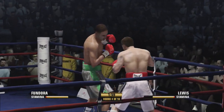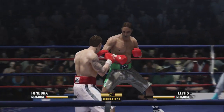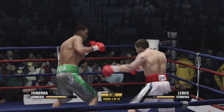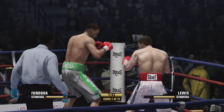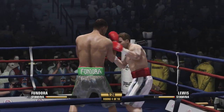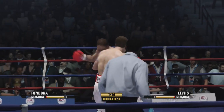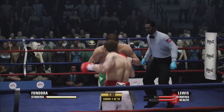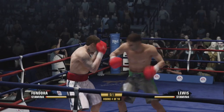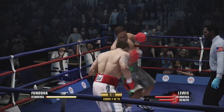Good right hand. Now he ties up there. Committing to the work downstairs with the left. Left hook — stunned by a big shot. He is on shaky ground in the ring right now. Takes one but gets one. Big left hand.